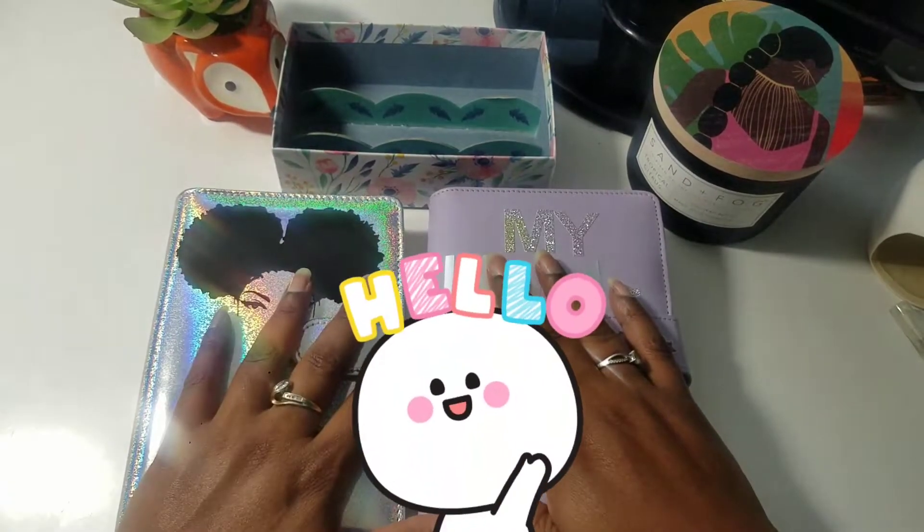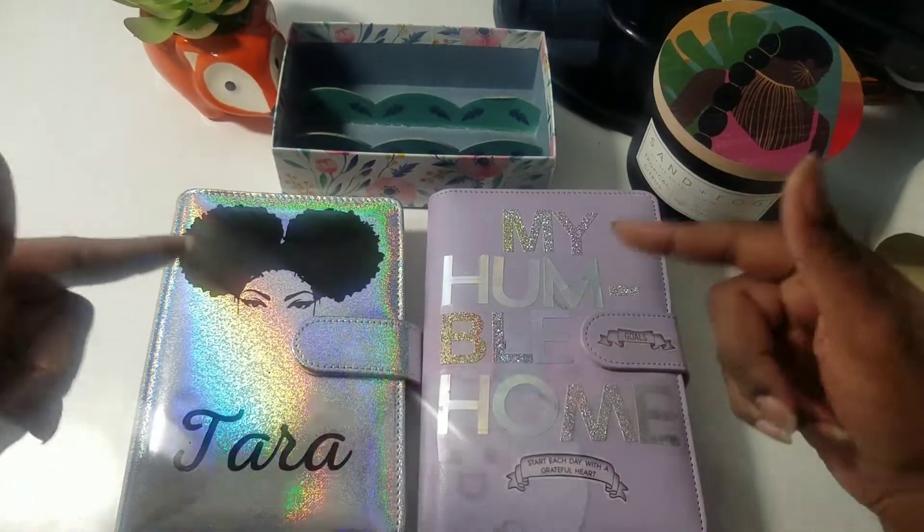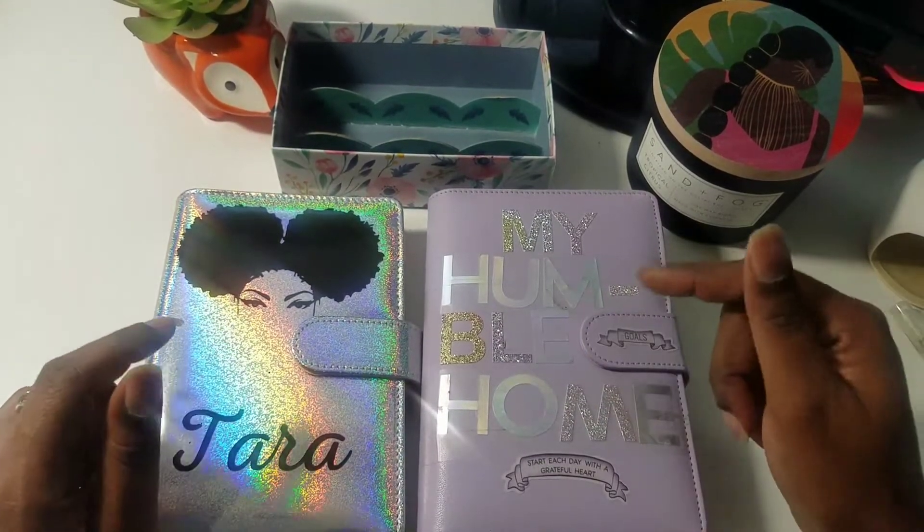Hello, everyone. Welcome back to Journey to Wisdom and Wealth. My name is Tara. If you're new, welcome. If you're not new, welcome back. Thanks so much for joining me.